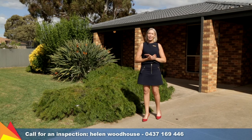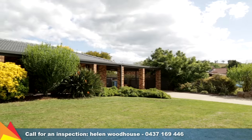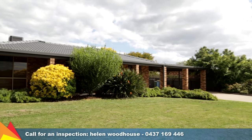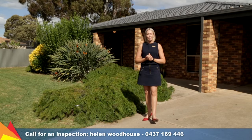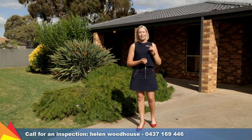Hi, I'm Helen Woodhouse from Fitzpatrick's Real Estate and welcome to 12 Ballaroo Crescent, Glenfield Park, Wagga Wagga. This home is presented perfectly from front to back and boasts a functional and comfortable floor plan with a light-filled interior. Let's go take a tour.